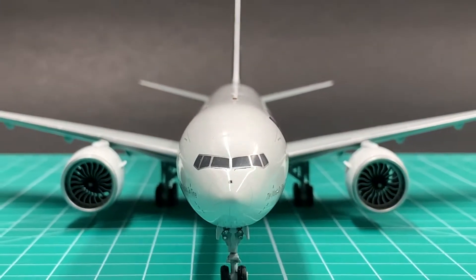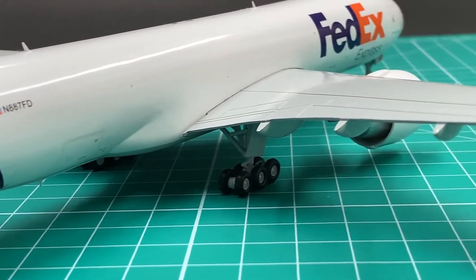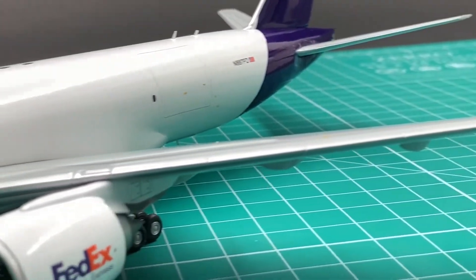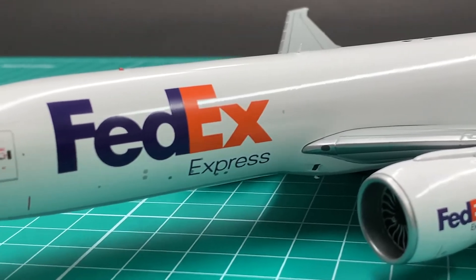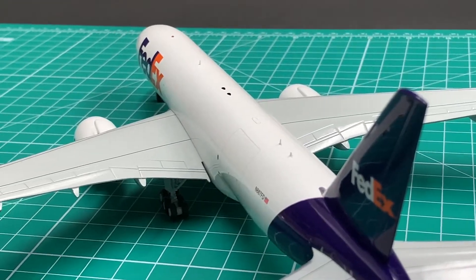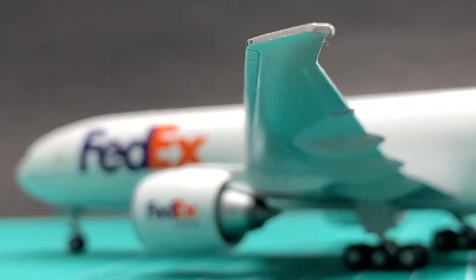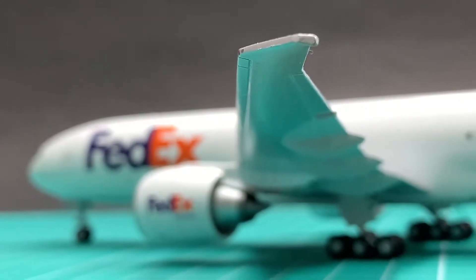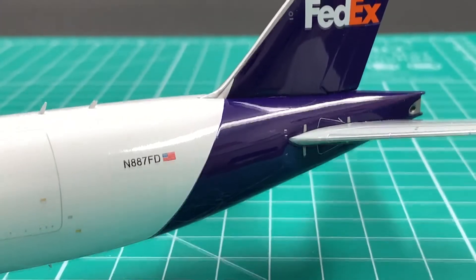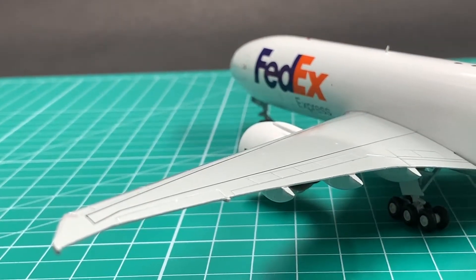This Gemini 777 mold is very good; you simply can't find any obvious flaws. The curves on the nose look very realistic. It correctly uses the wings of a 777F instead of those without the extended wing tips on a 777-200 or a 777-300. The shape of the wings and the extended wing tips are very good looking. The tail and the vertical stabilizer look exactly like the real thing. I will give a 9.